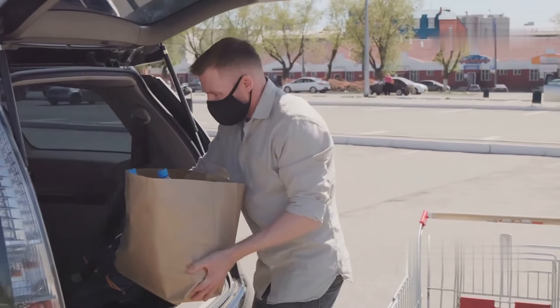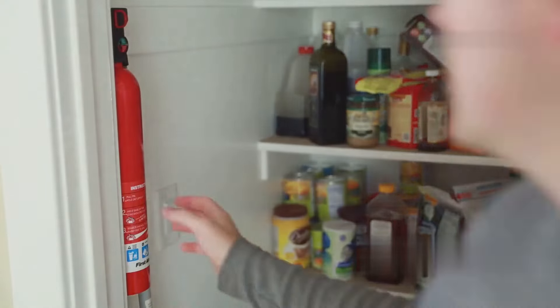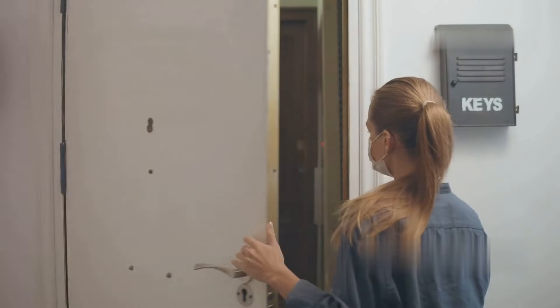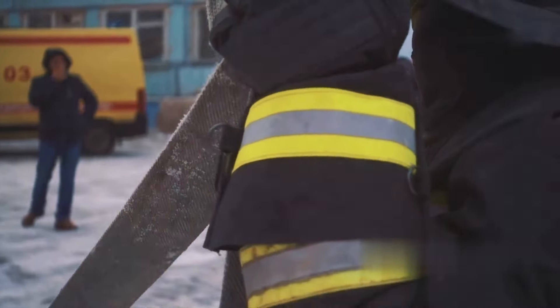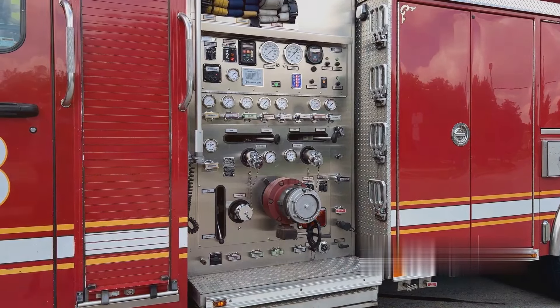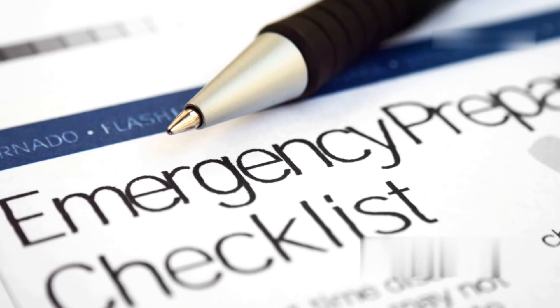Folks, stay safe out there and thank you for watching. Remember, preparation is key — don't wait until it's too late to protect yourself and your loved ones. Take the steps today to ensure your safety and security. Knowledge is power, and being prepared can make all the difference in a crisis. Subscribe for more tips on staying safe and prepared. Stay vigilant, stay informed, and stay prepared, folks. Until next time.